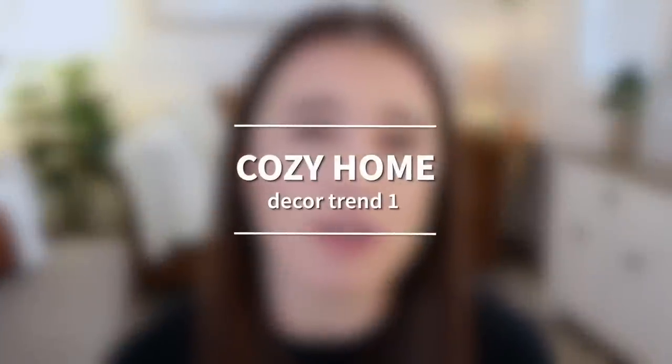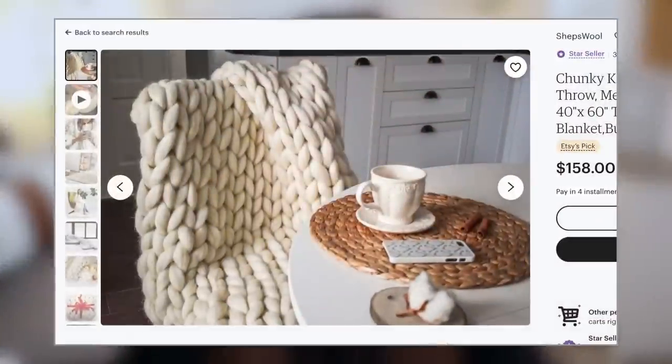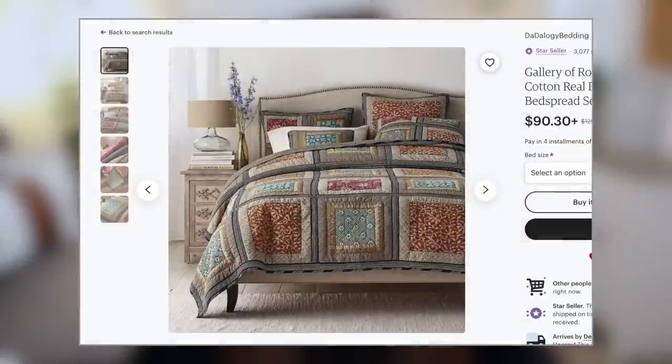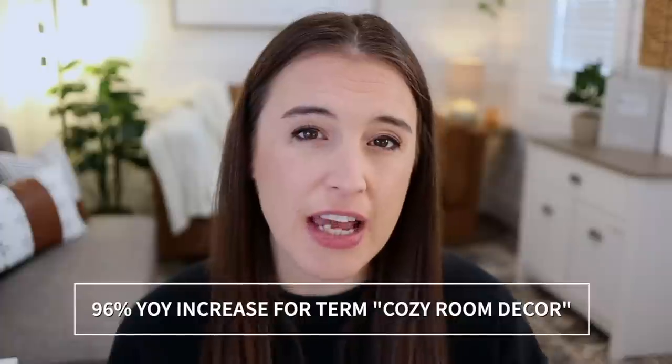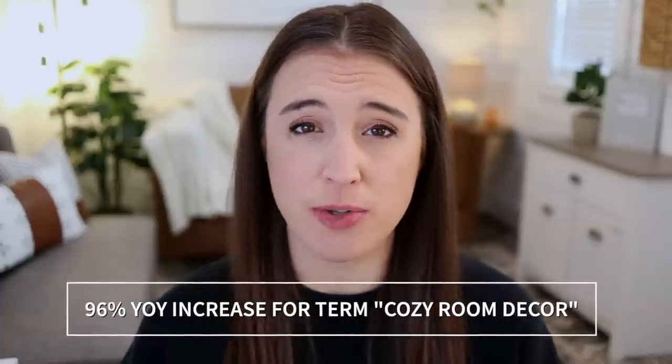Trend number one is called Cozy Home. Etsy says that decor in 2023 needs to really create a homey and comfortable feel — the kind of atmosphere you could just snuggle up in. We're talking chunky knit blankets, quilts, and soft textures. Research shows there's been a 96% year-over-year increase in the Etsy search for the term 'cozy room decor,' showing that anything comfy and cozy for the home is definitely trending and on the rise.